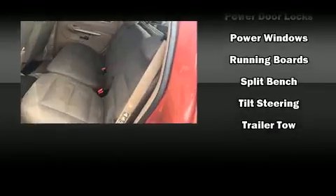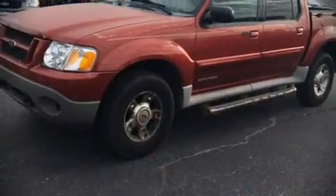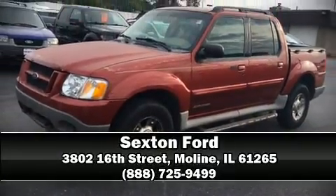Ford ensures the safety and security of its passengers with dual front impact airbags, ignition disabling, and ABS brakes. Please don't hesitate to give us a call.